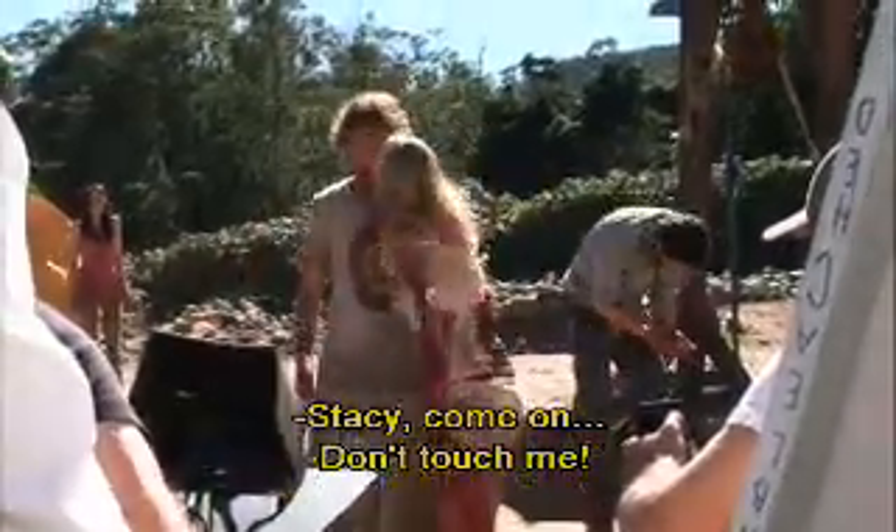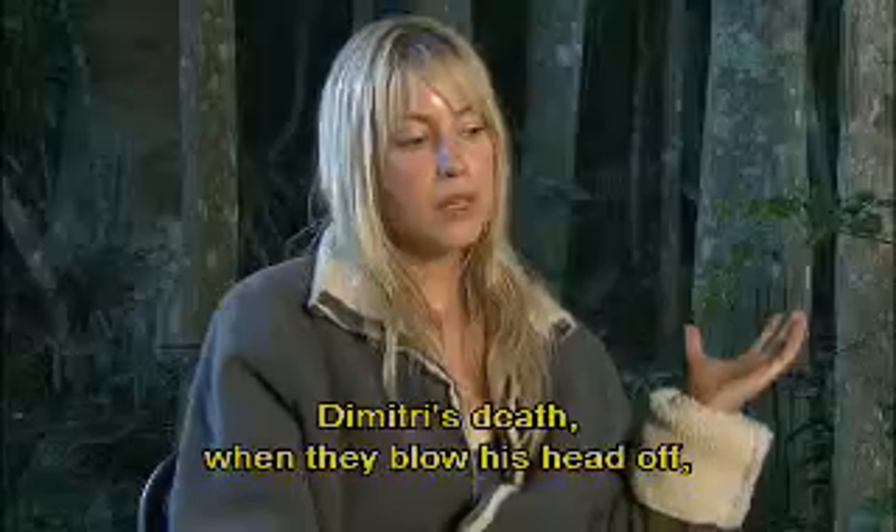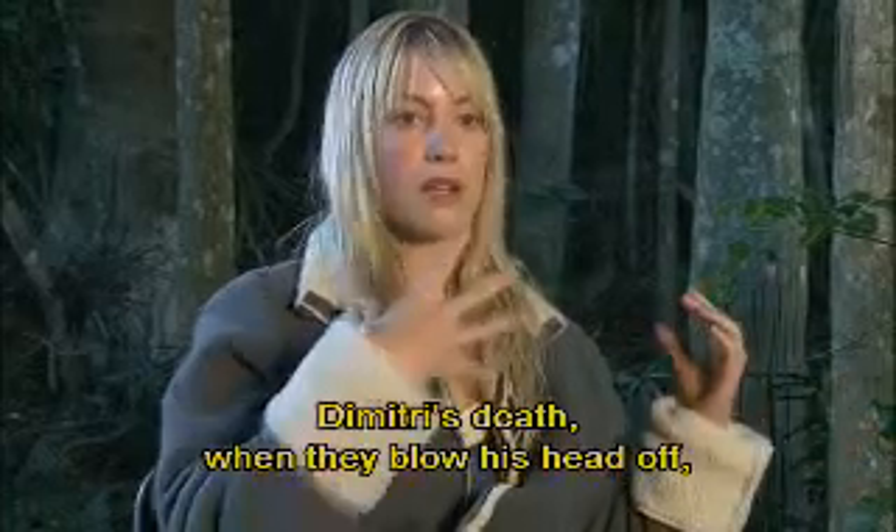Stacy, come on. Charge me! I shouldn't pick my nose so much — look what happened. Dimitri's death when they blow his head off.